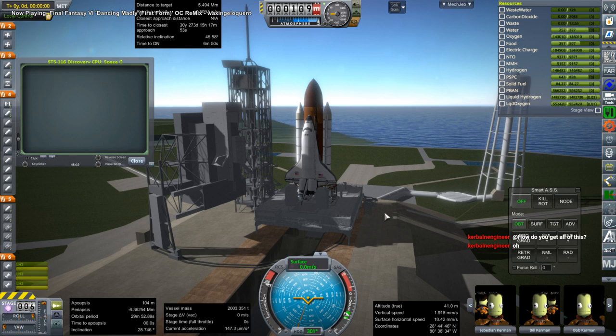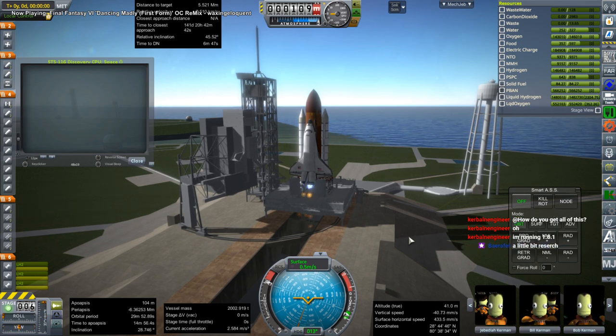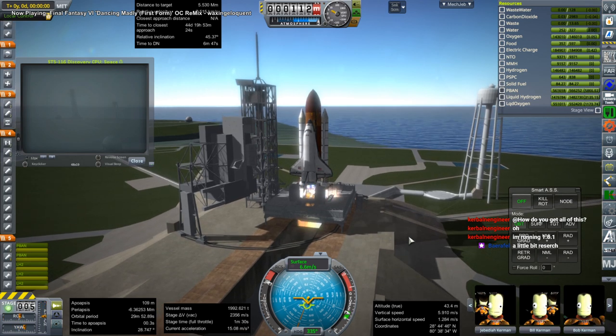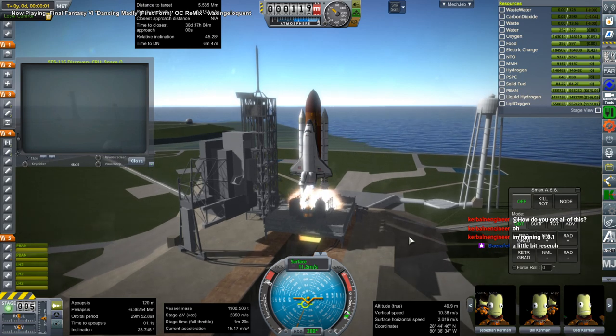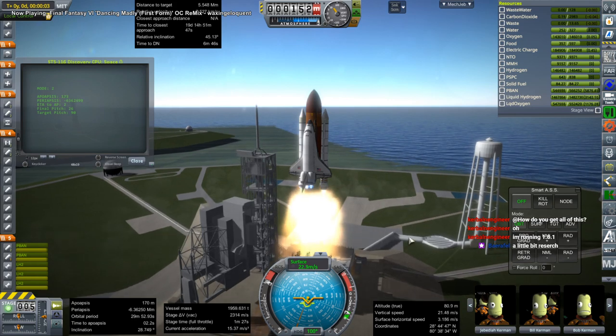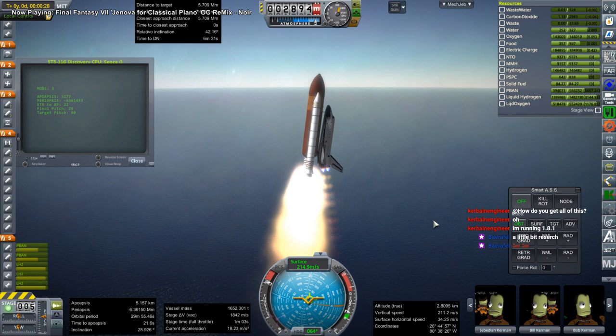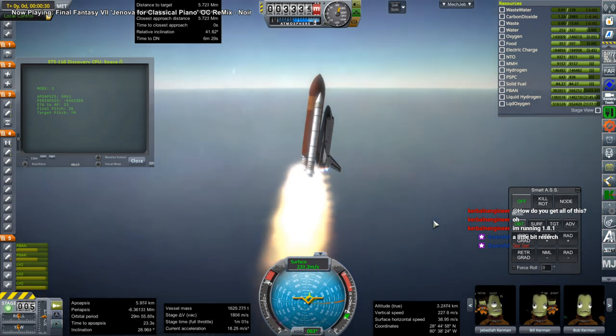Hello everyone and welcome back to International Space Station Construction in Kerbal Space Program 1.3.1. In this episode we begin with STS-116, which is the Space Shuttle Discovery launching the P-5 truss to the station. The P-5 truss only takes a little part of the bay — it's actually just a small bracket — and the rest of the bay is filled with the docking port, tunnel, and space lab. The tunnel connects to the space lab, which has science experiments, and I'll be bringing that lab back down. So this is the first time we've had significant down mass on one of these missions.